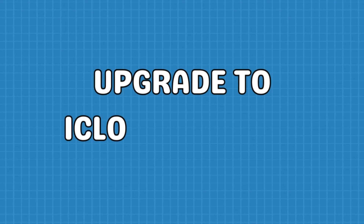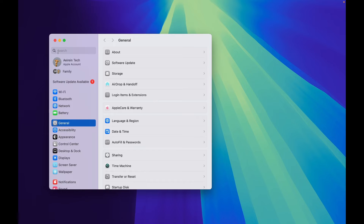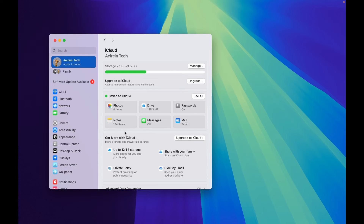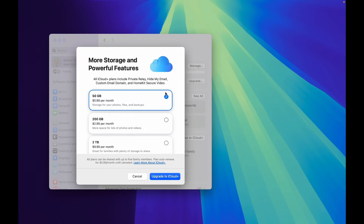To upgrade to iCloud Plus on your Mac, click the Apple logo located at the top right corner and open System Settings or System Preferences. Click on your Apple ID, select iCloud, then click on Manage. Click Change Storage Plan or Buy More Storage, pick the desired plan, and complete the purchase.